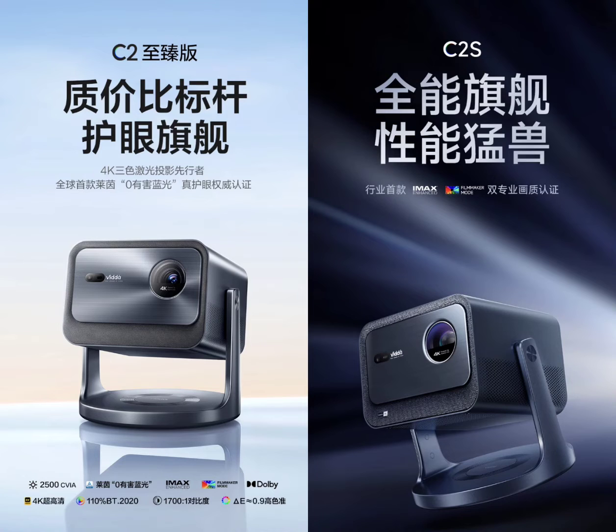These projectors impress with their brightness. The C2 Ultimate Edition boasts a 1700 national standard brightness, while the C2S takes it higher. Both are claimed to compete with projectors from other brands that have higher marked brightness ratings.